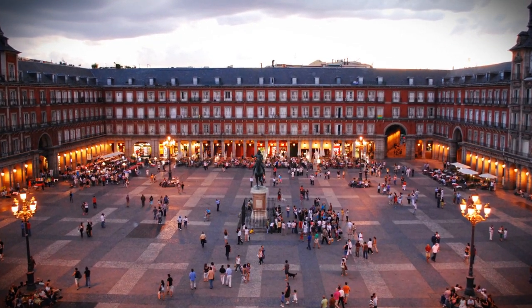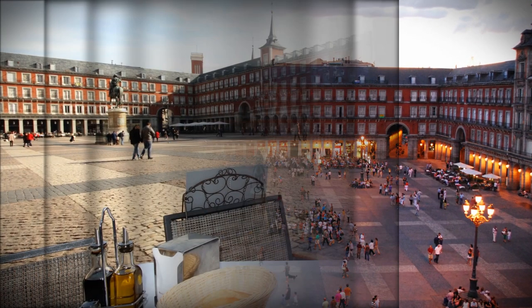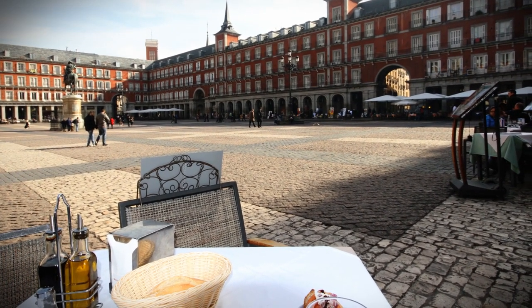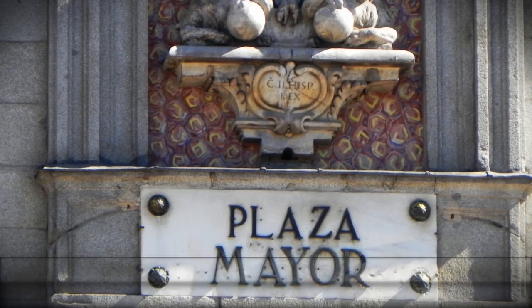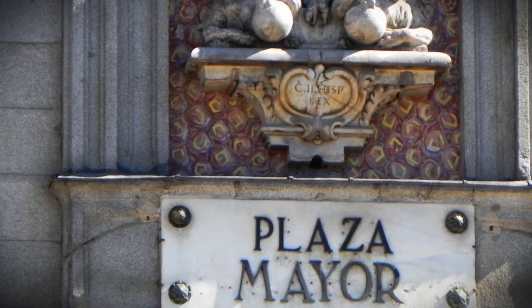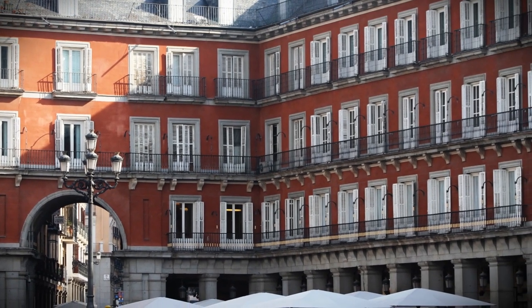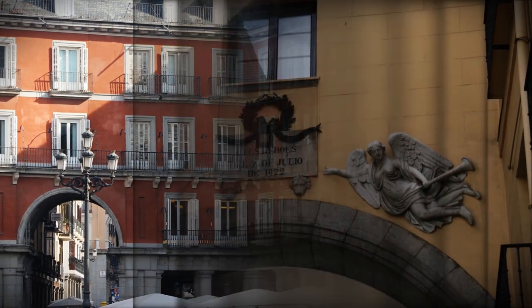The Plaza Mayor was built during the Habsburg period and is a central plaza in the city of Madrid, Spain. It is located only a few Spanish blocks away from another famous plaza, the Puerta del Sol. The Plaza Mayor is rectangular in shape and is surrounded by three-story residential buildings having 237 balconies facing the plaza.